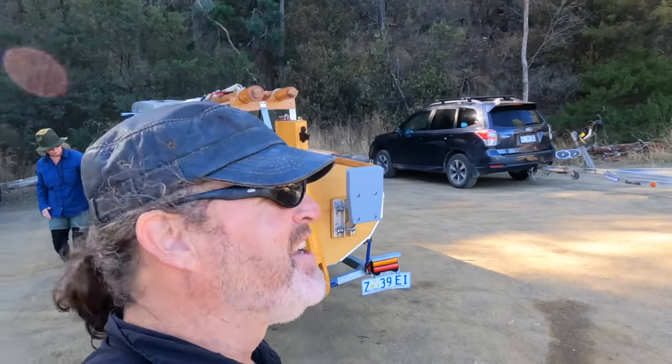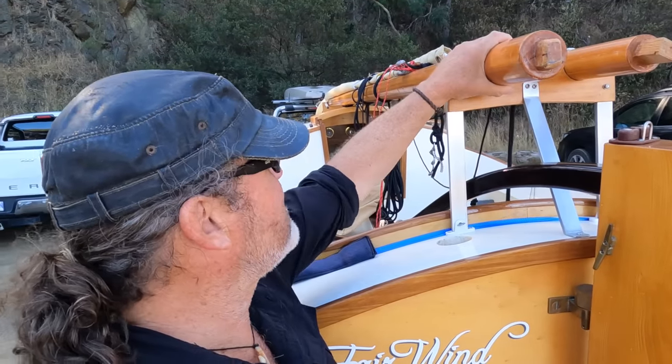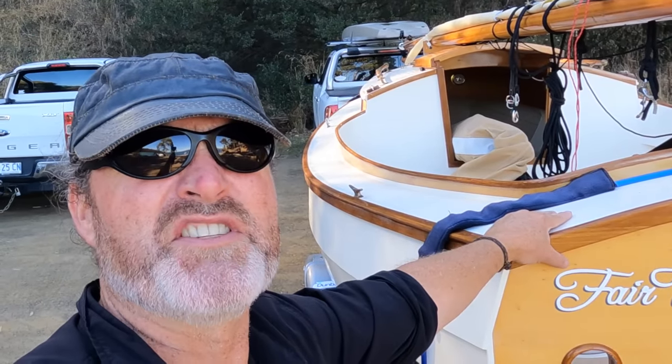We've packed her up. I wanted to show you these little aluminium struts the builder made — they hold the spars on. There's one above the cabin as well; they're really handy, just a couple of screws you undo and you can take the whole thing off. Fantastic little boat. It's probably not quite as fast as the Navigator — I think the Navigator is a little bit faster. This one's more of a gentleman's cruiser, a day sailor for gentlemen. We're just going to have to find a gentleman.